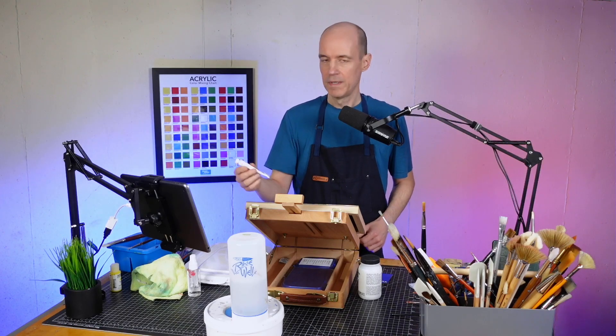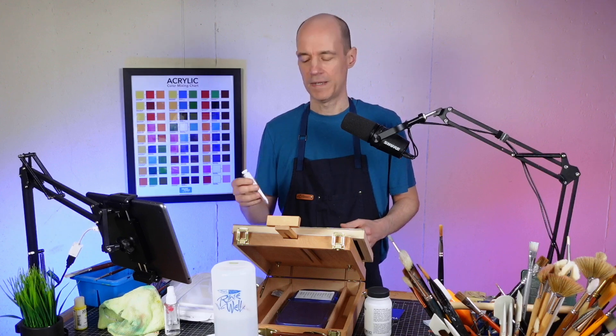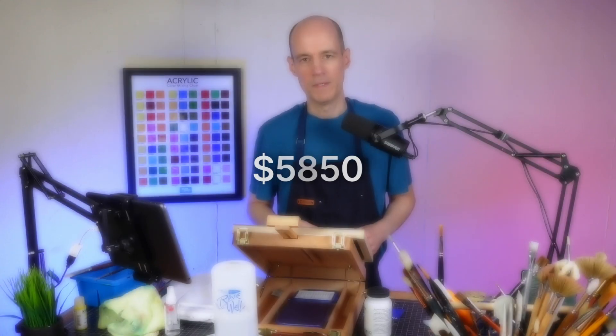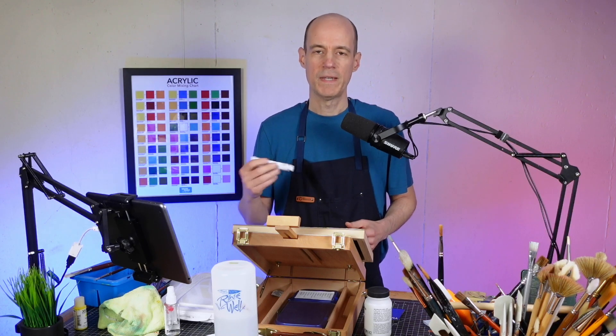This small tube of YInMn Blue costs $34. That might not seem like a lot of money, but if you were to buy an entire gallon at that price, it would cost $5,850. So why is YInMn Blue so expensive and will the cost ever come down? We'll talk about that in this video.